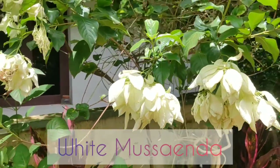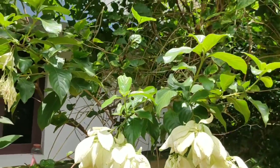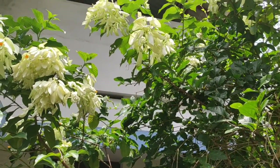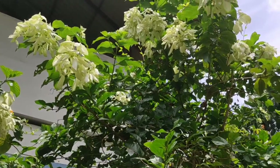This is the white musander that I have in my garden. I have already shown the yellow musander and the red musander that we have in our garden. I got this plant from a nursery nearby and now it has grown really big.